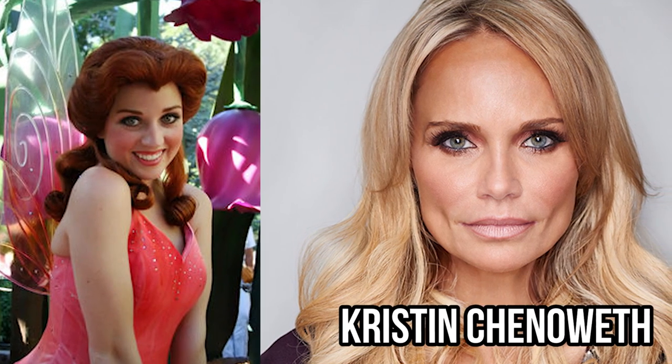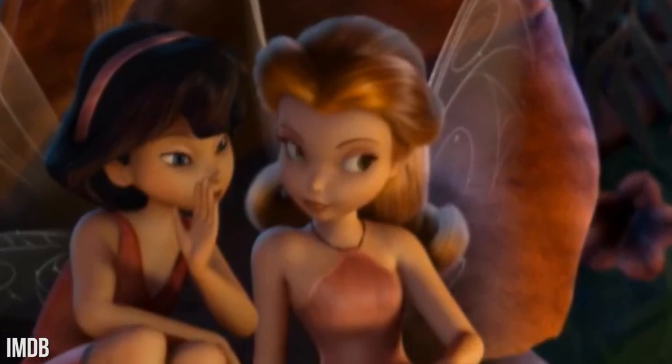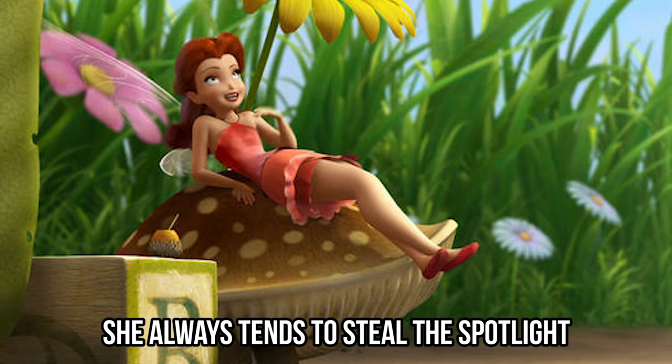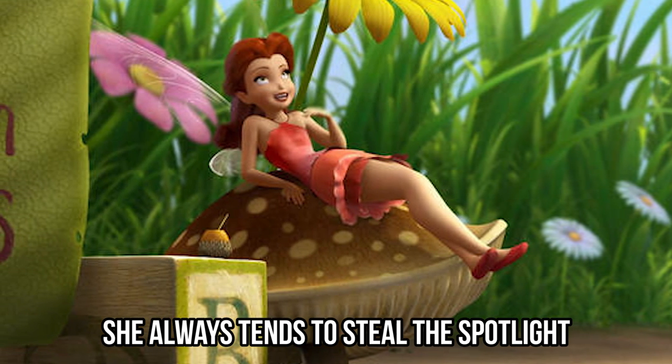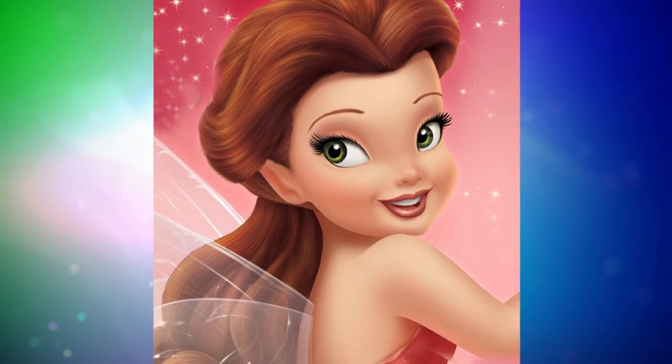Rosetta was voiced by Kristen Chenoweth in the early days, and later by Megan Hilty. The garden fairy is featured in almost every Tinkerbell movie, and she always tends to steal the spotlight. What else would you expect from a cute little fairy with a southern accent?